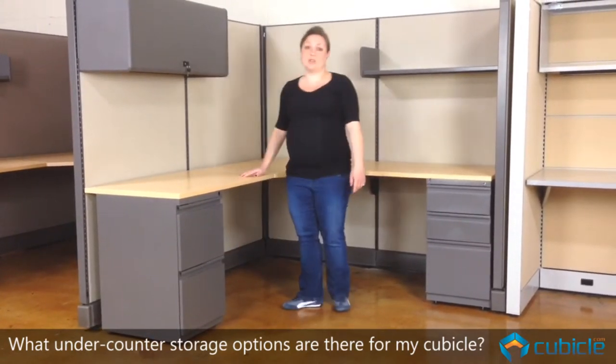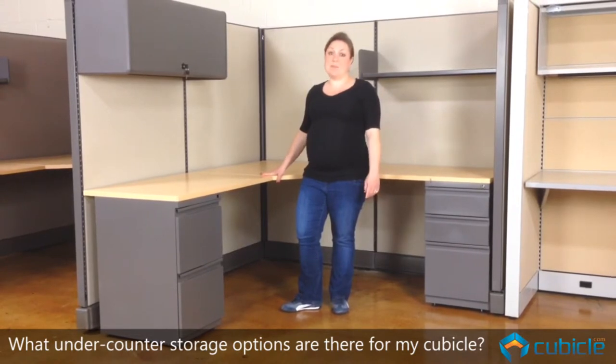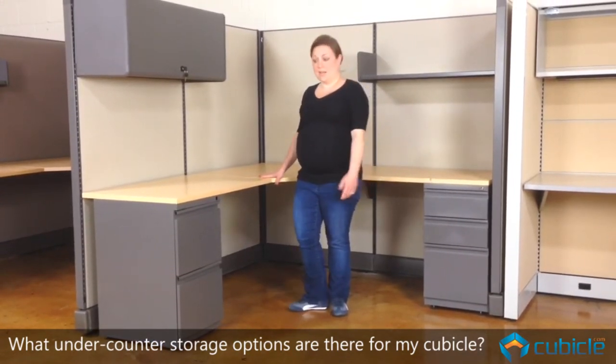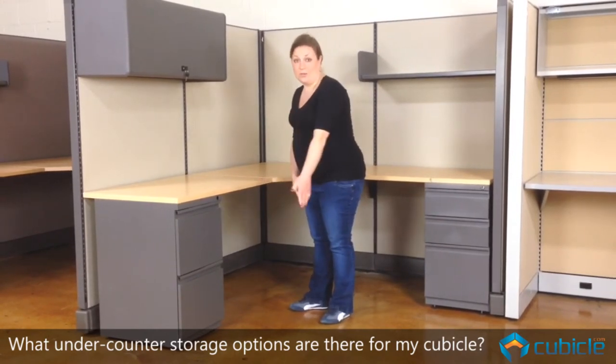Now, on some of our larger stations — 6x8, 7x8, and 8x8 — we also offer a 30-inch wide lateral file that has two 30-inch lateral file drawers.